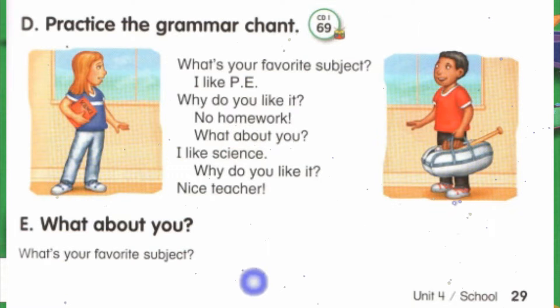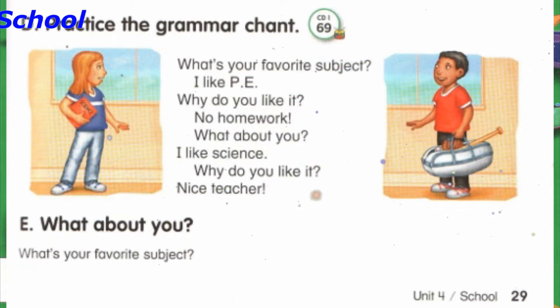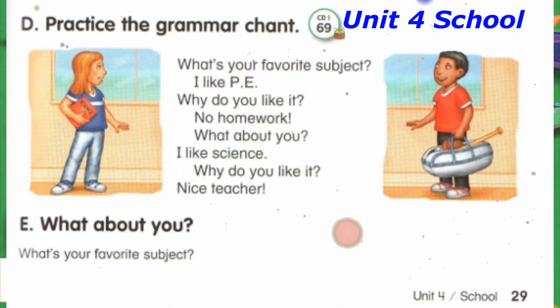Track 69, D. Practice the grammar chant. What's your favorite subject? I like P.E. Why do you like it? No homework.